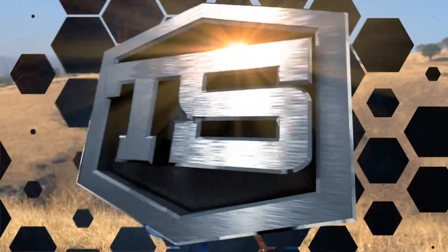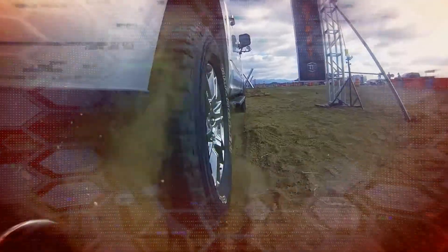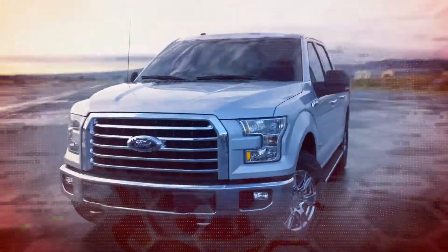Hey everybody, I'm John Brinkus, and this is Tough Science, where we take a close look at the science behind the 2015 Ford F-150.